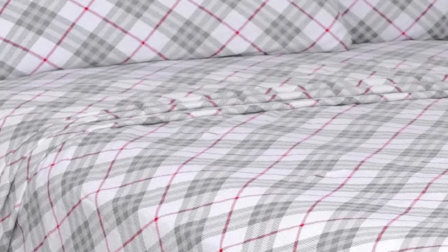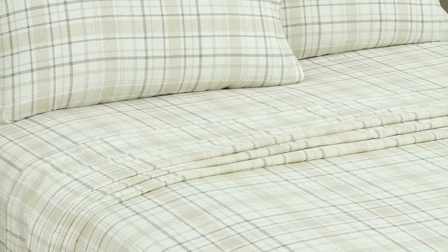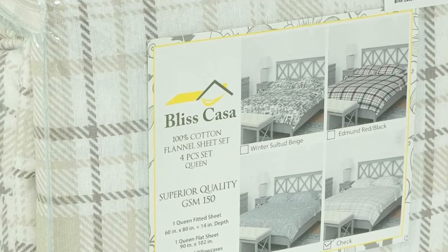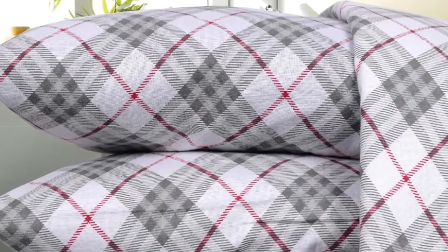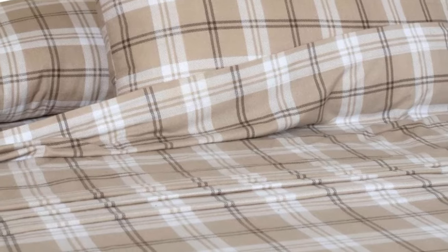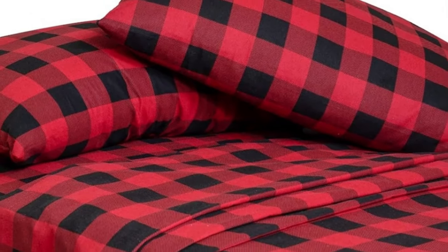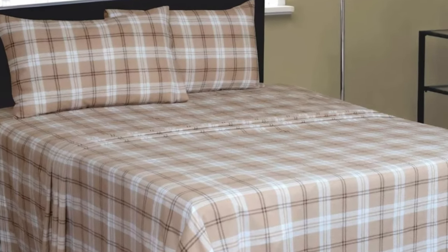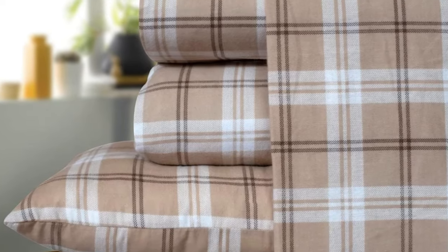However, note that the pattern on this sheet set is printed using a digital process, so the pattern is only visible on one side. Upon arrival, we liked that the sheets felt buttery smooth to the touch with a nice thickness and weight. We remained warm and cozy while lying underneath these sheets, which were also surprisingly breathable with adequate airflow to prevent overheating. Although we still consider these sheets a great option for their price point, they could have held up better in the wash — we found light pilling and loose threads after washing. That said, we still think their texture rivals more expensive flannel sheets, bringing a ton of value to the Bliss Casa sheet set.